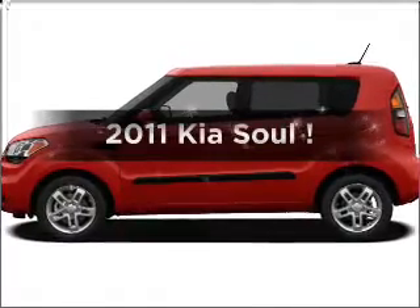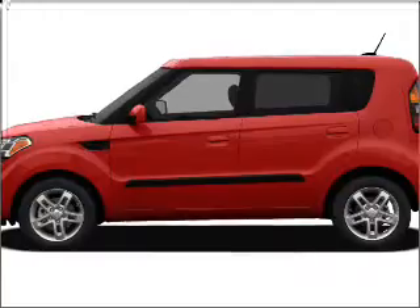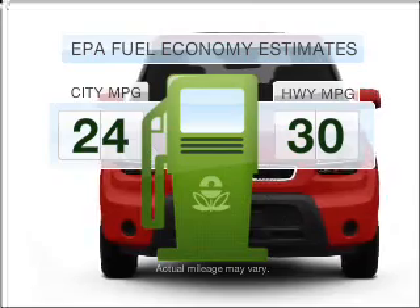Imagine yourself in this 2011 Kia Soul. If you're looking for an automobile with great attributes, look no further. Run all over town and back home again without worrying about filling up when driving this fuel-efficient ride.